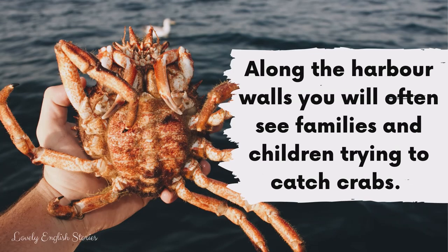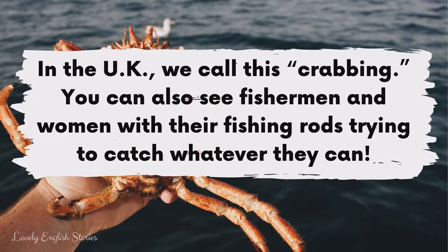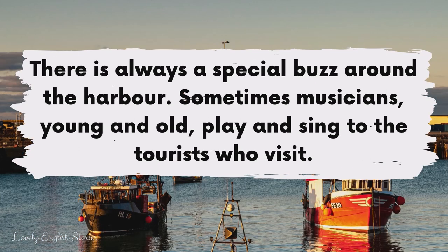Along the harbour walls, you will often see families and children trying to catch crabs. In the UK, we call this crabbing. You can also see fishermen and women with their fishing rods trying to catch whatever they can. There is always a special buzz around the harbour.